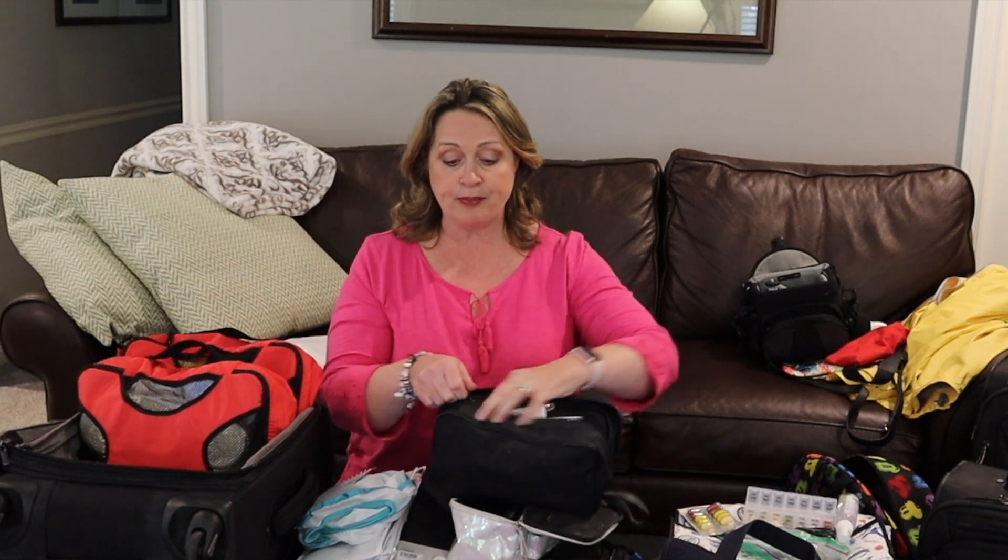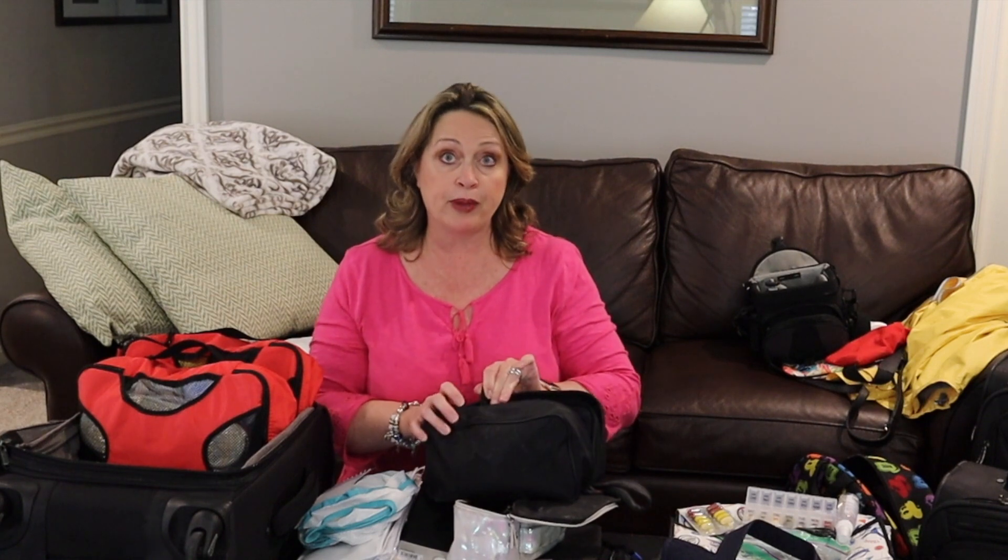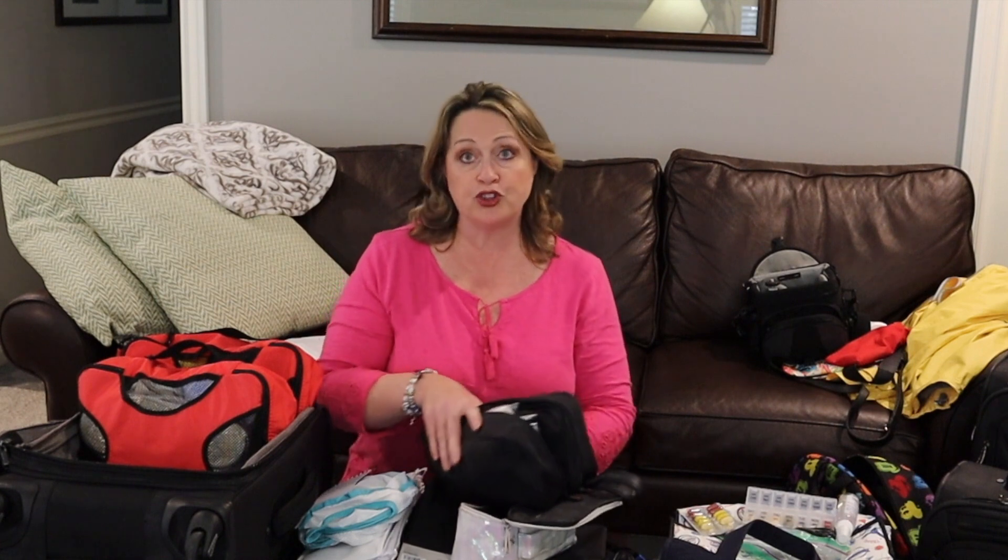I zip this up and then we put it in his carry-on bag — not the suitcase but the actual carry-on bag on the plane — in case something happens to our luggage, then he has this with him.